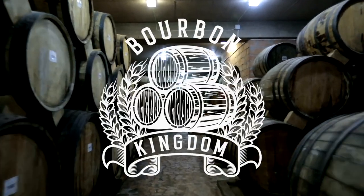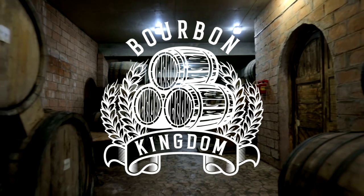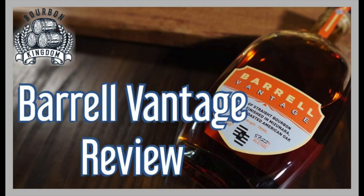Is Barrel still on a hot streak? Let's find out. Welcome back to another edition of Bourbon Kingdom. I'm David and I'm Zach. Today we are reviewing Barrel's newest release, Vantage.